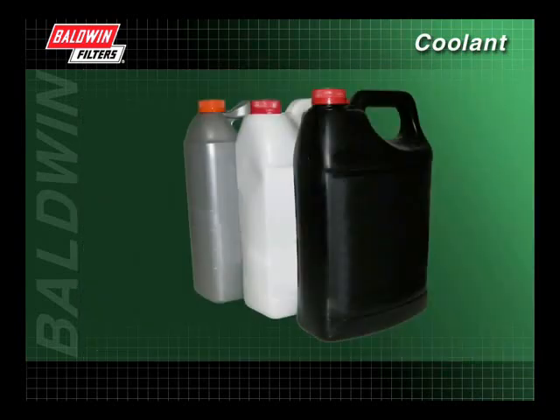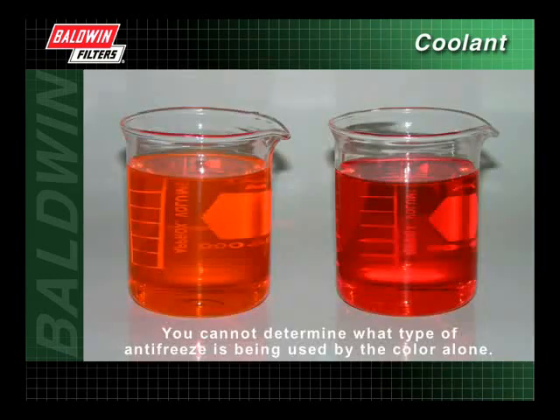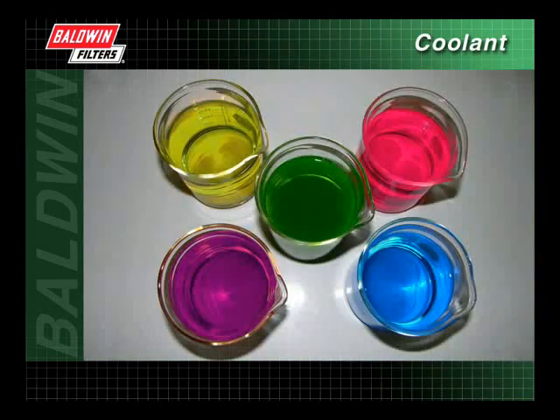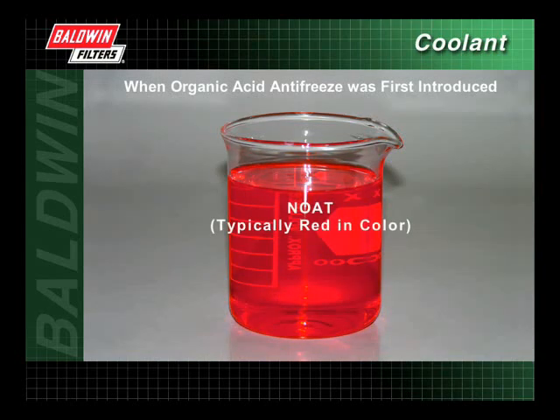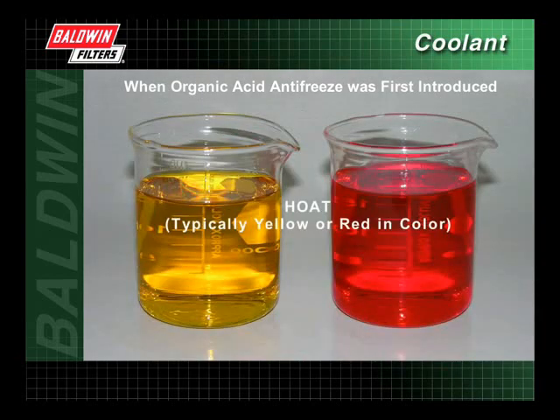Identifying the type of antifreeze currently being used in the cooling system can be a problem. You cannot determine what type of antifreeze is being used by the color alone. Conventional ethylene and propylene glycol antifreeze has been manufactured in a variety of colors. When organic acid antifreeze was first introduced, OAT type antifreeze was typically orange in color. Nitrited OAT type antifreeze was typically red in color, and hybrid OAT type antifreeze was typically either yellow or red in color.